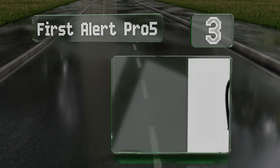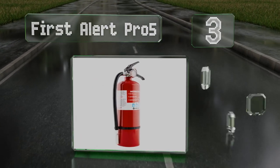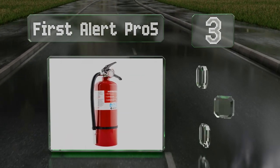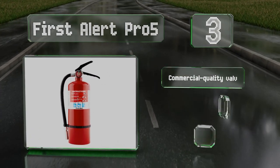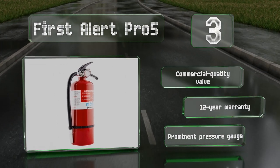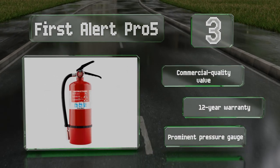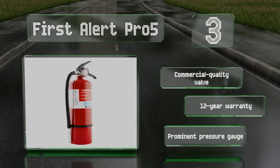Nearing the top of our list at number three, the First Alert PRO 5 is an effective and affordable option that can be used on a variety of fires, including electrical and flammable liquids. It contains five pounds of extinguishing mono ammonium phosphate powder and weighs a manageable 10 pounds. It features a commercial-quality valve, a 12-year warranty, and a prominent pressure gauge.